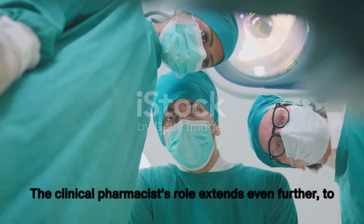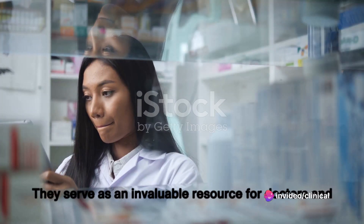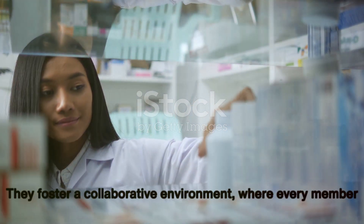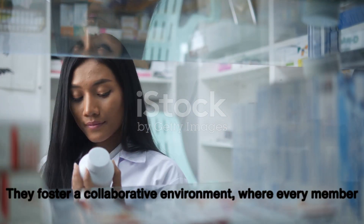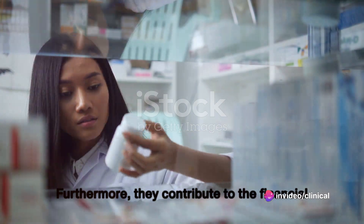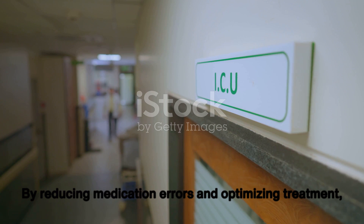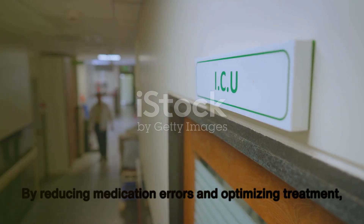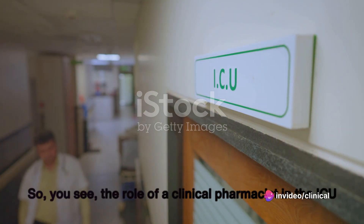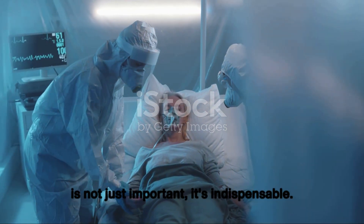The clinical pharmacist's role extends even further to enhancing the efficiency of the healthcare team. They serve as an invaluable resource for doctors and nurses, providing expert advice on medications and their effects. They foster a collaborative environment where every member of the team can learn from each other and work together to provide the best possible care. Furthermore, they contribute to the financial sustainability of the healthcare system — by reducing medication errors and optimizing treatment, they can help decrease the length of hospital stays and readmissions, leading to substantial cost savings.